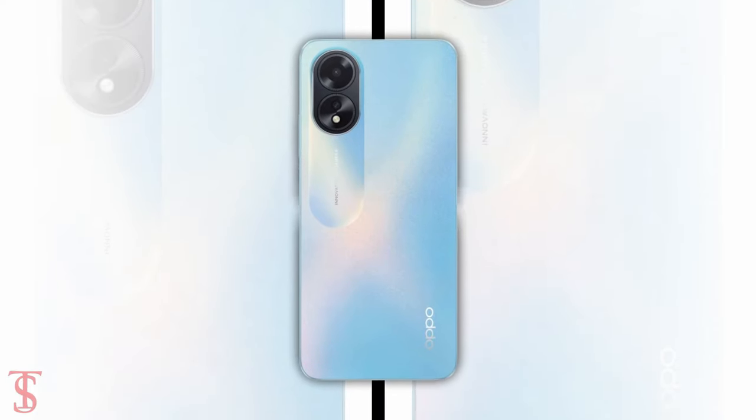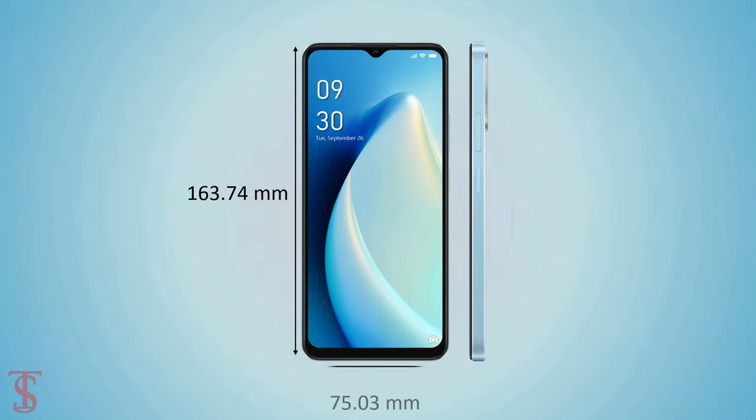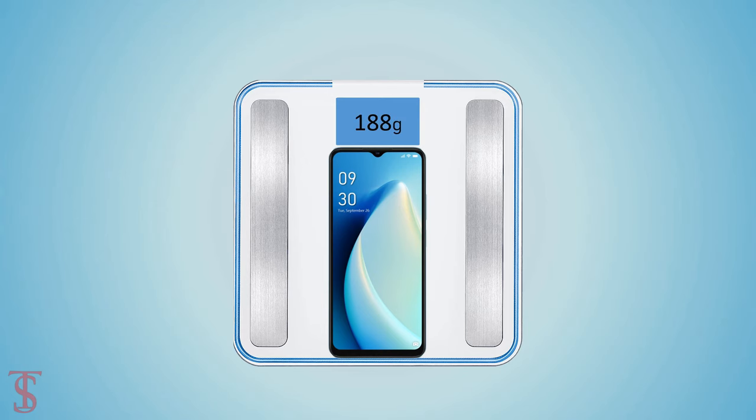The physical dimensions of this smartphone measure 163.74 x 73.03 x 8.16 millimeters and it weighs around 188 grams.